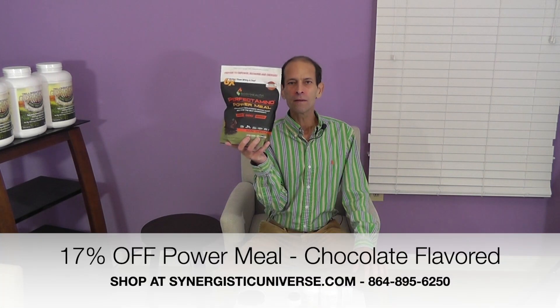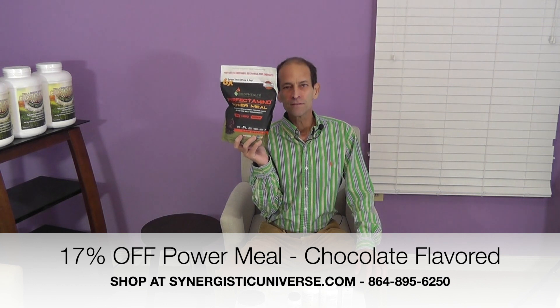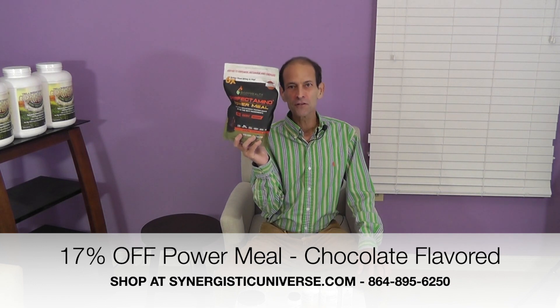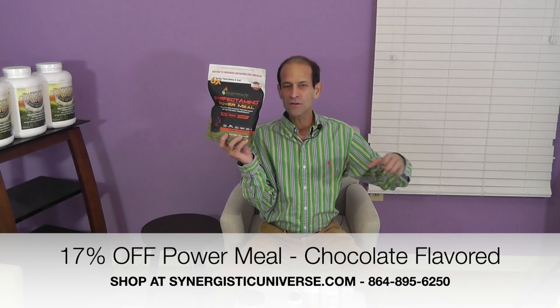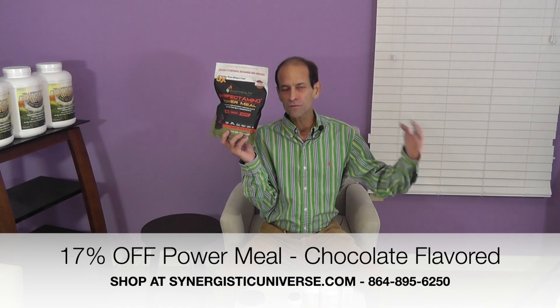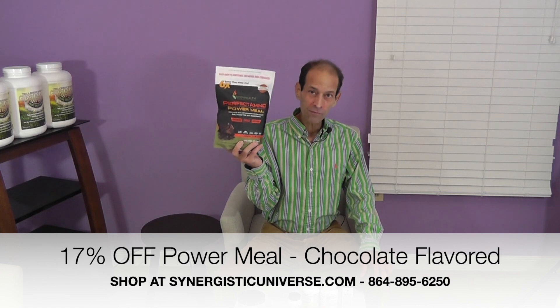We have the Power Meal product. This has got some special superfoods and a spectrum of the eight essential amino acids in their free-form state — there's no protein, so no allergenicity. It gets into the system in 25 to 45 minutes. If you want something to stabilize your blood sugar, appease your appetite, carry you through until a real meal, take it before a workout, help you build muscle, or support your immune system, this is excellent. It's chocolate flavored, and there's also a natural delicious flavor. So 17% off until the 28th of December — take advantage of it.